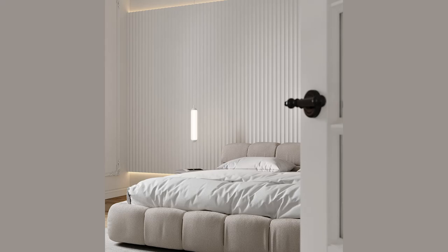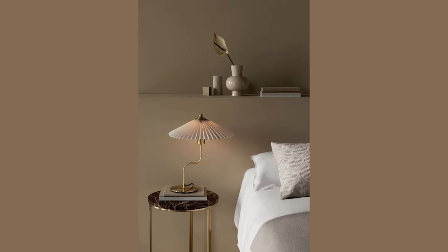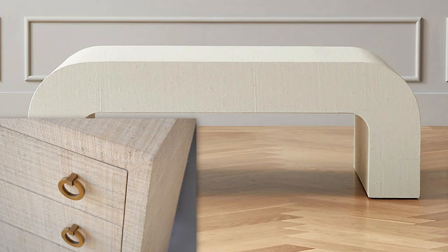Textured finishes. A lot of trending bedroom finishes feature reeded, fluted, scalloped, plastered, and pleated finishes. Surfaces wrapped in linens or grass cloth are also having a moment. Of course, furniture and accents featuring cane and rattan are still going very strong.